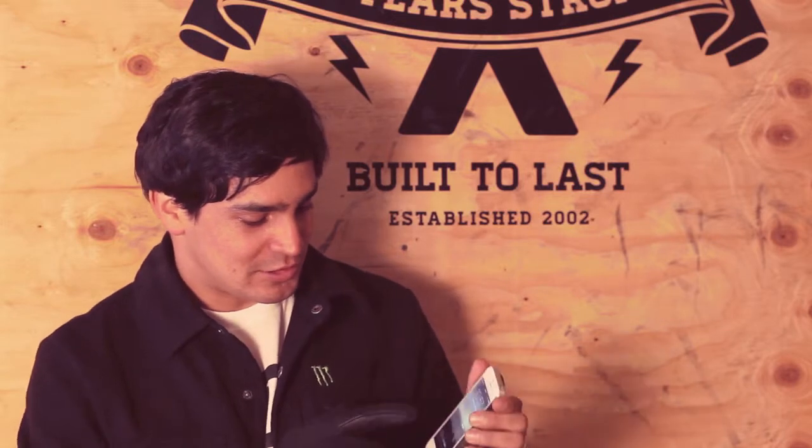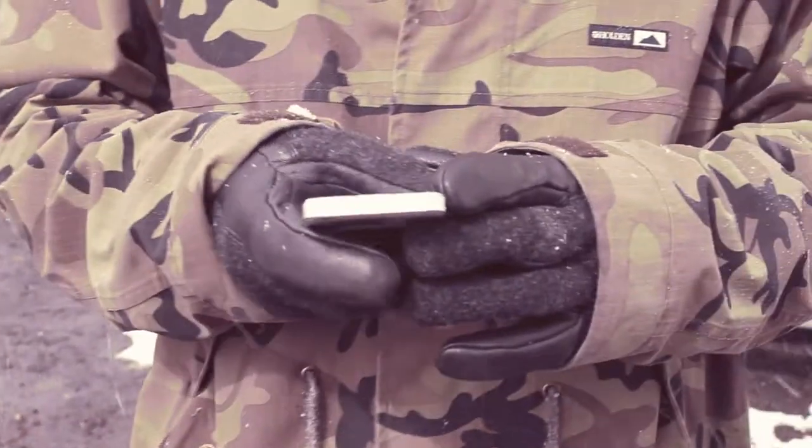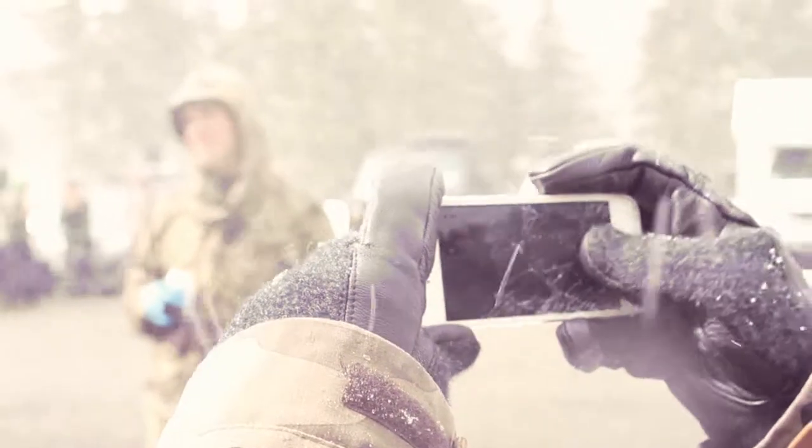One more thing about this: you can actually touch your phone with it and put your coat on. It's on. The game is on. Awesome.